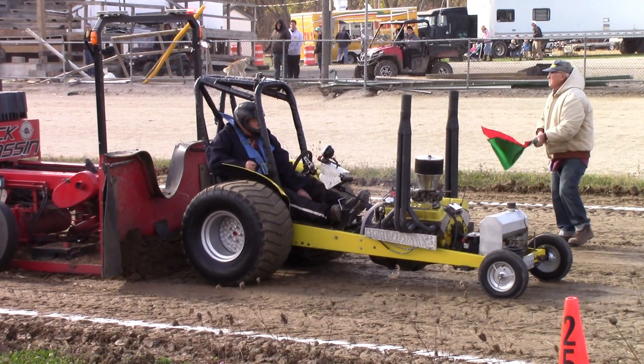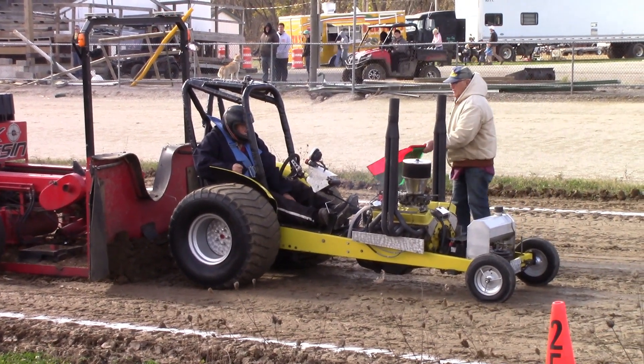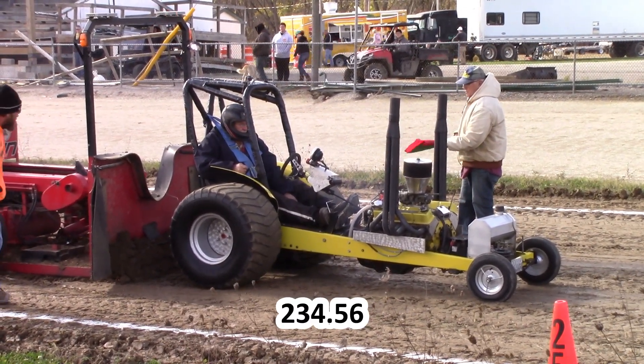Alright, nice straight pass. I'll take that. This distance is 234.56.